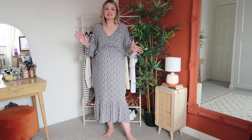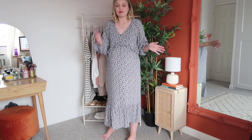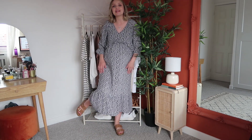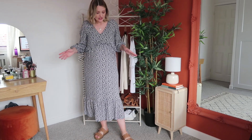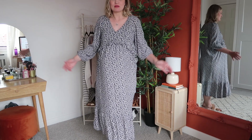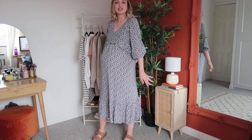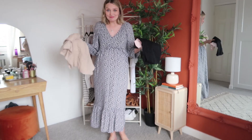I've worn this every time I've been out in the evenings seeing friends. It's just something I feel really comfortable in. I've been wearing this with my Amazon sandals — just some tan comfy sandals. It looks really nice with tan, so that's generally what I've tried to wear with it. I think it's a really cute little outfit.